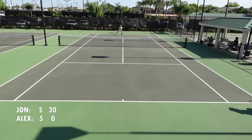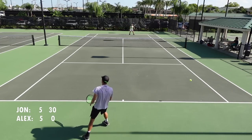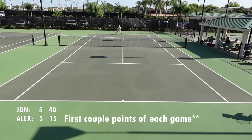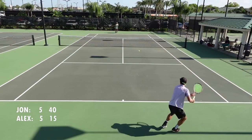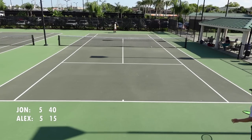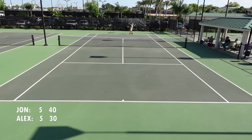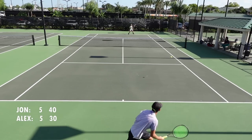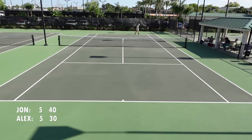Whenever it's close — like 3-all, 4-all, 5-all — it's really important that you try to win the first couple of points. And luckily on break point, he gave me that.